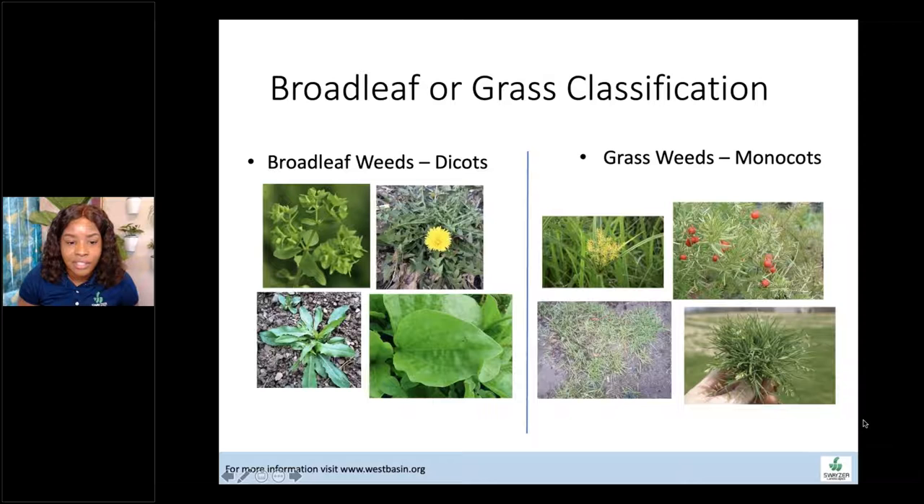Another classification is broadleaf versus grassy. Broadleaf weeds are dicots and grassy weeds are monocots. Grassy weeds give you a run for your money a lot of times because they're very strong, but there are also some dicots that can put up a really good fight, especially in the garden. All of the weeds need to be considered.